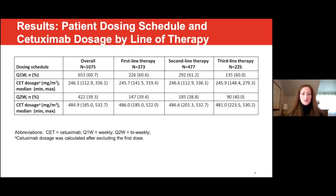This table shows that there were 1,075 patients in the overall study sample. Approximately 60% of patients received the weekly dosing schedule, with a median dose close to 250 milligrams per meter squared. Around 40% of patients received the biweekly dosing schedule, with a median dose around 485 milligrams per meter squared. These estimates were similar across the first, second, and third lines of therapy.